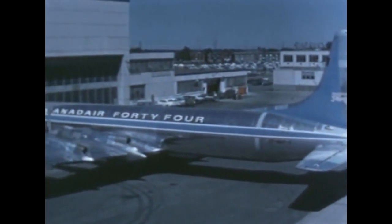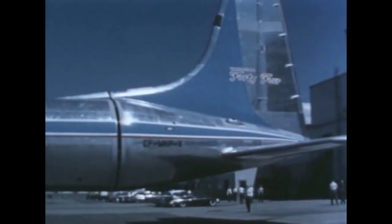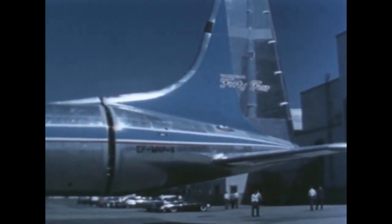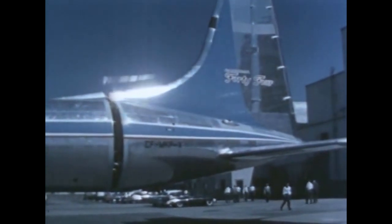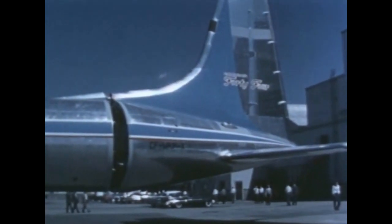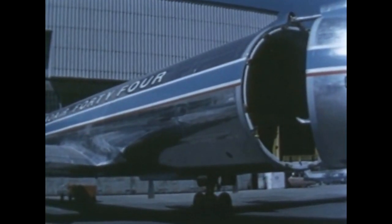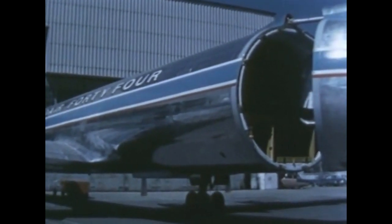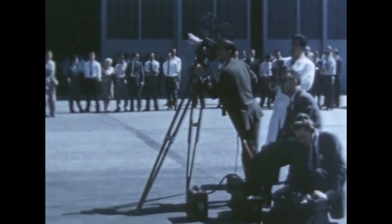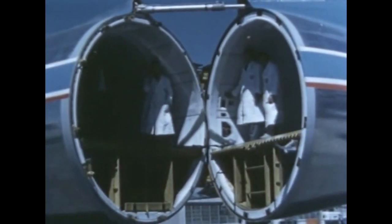The first swing-tail version of the 44 was rolled out of the construction hangar at Montreal on August 25. To the already low operating cost, the hinged tail design adds a high degree of flexibility and efficiency in loading and unloading cargo. Orders for the plane have been placed by three United States all-cargo airlines, who have called the 44 the breakthrough that marks the real beginning of the air freight business.